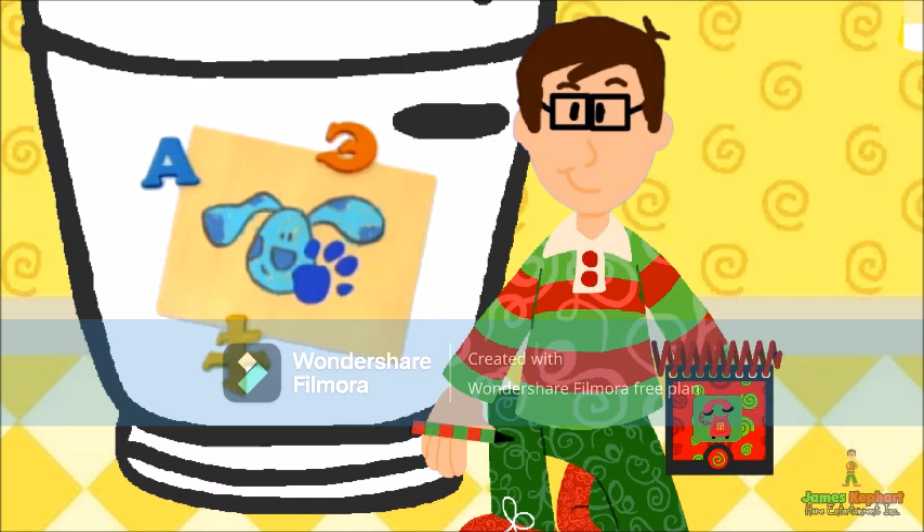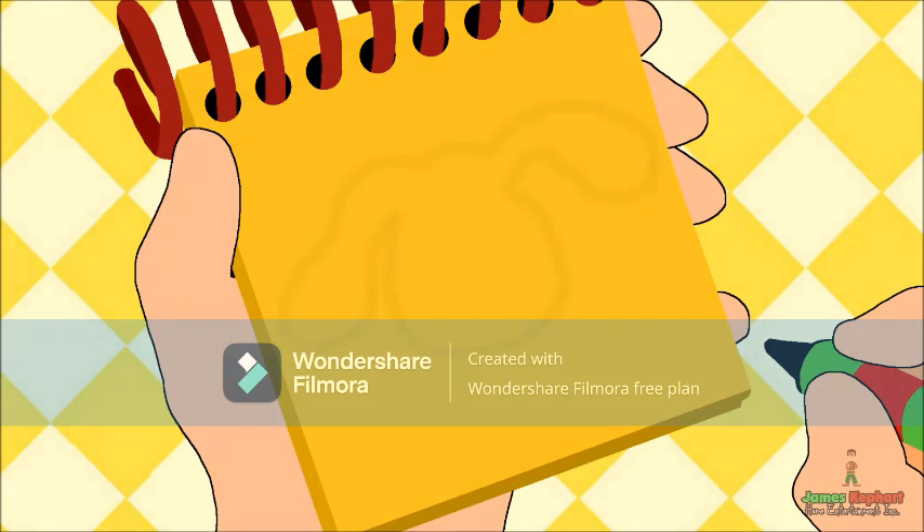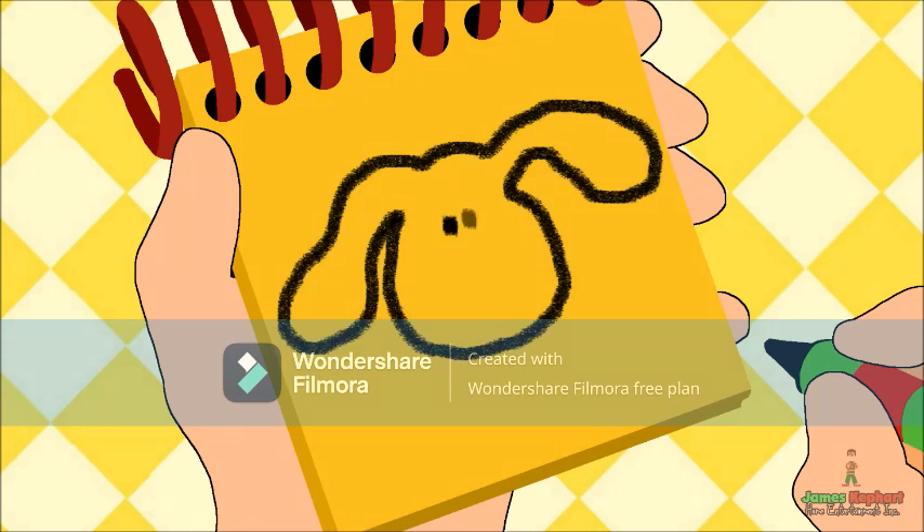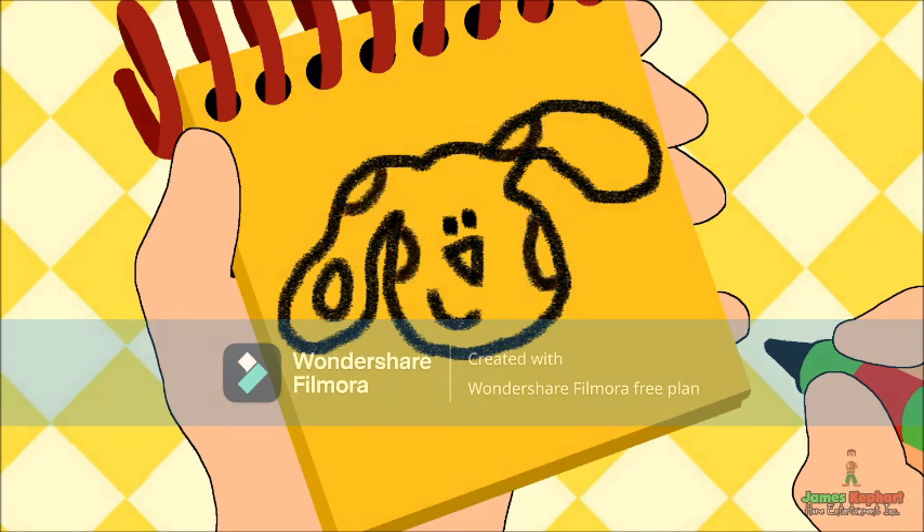Okay, Blue. First, let's draw Blue's head like this. Her eyes, her nose, and a curve for her smile. Lastly, we'll add some circles for spots. And there, Blue.